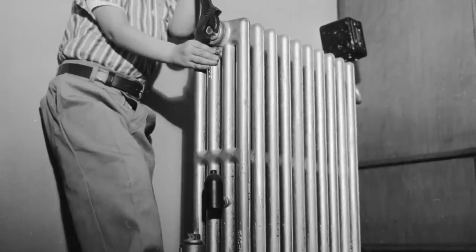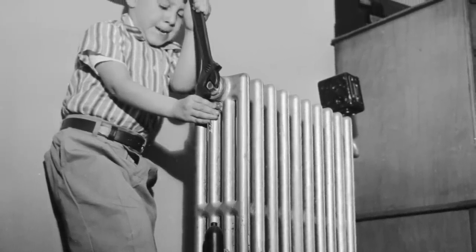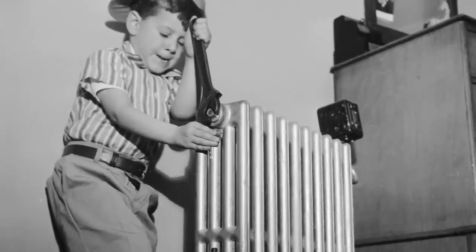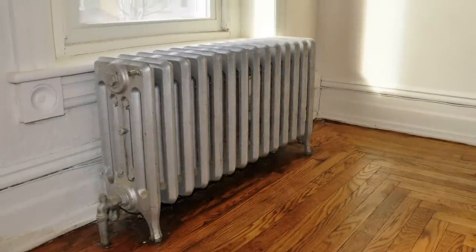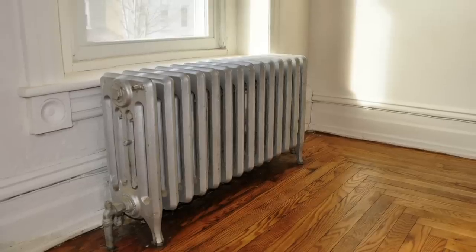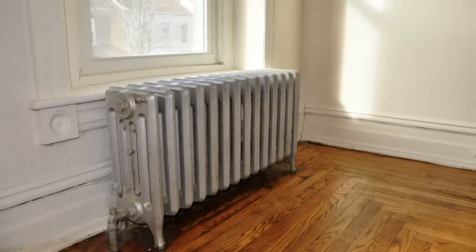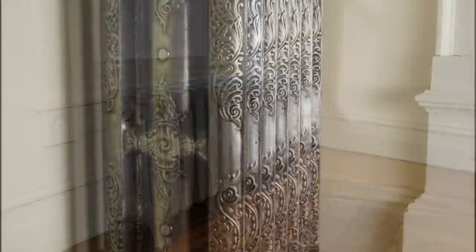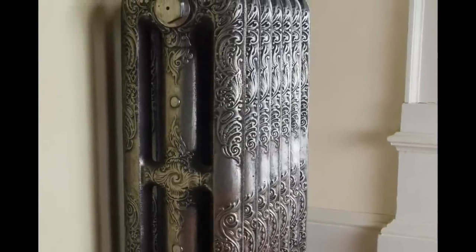Invented in 1855, steam radiators were traditionally made of cast or wrought iron and remained popular despite being less efficient than modern HVAC systems. The radiators made a distinct occasional ping sound which was caused by water droplets being flung by steam pressure. They were cheaper and more efficient than hot water heaters in early skyscrapers, and they also provided the first form of centralized heating in many homes.